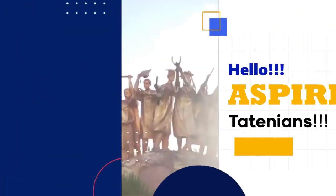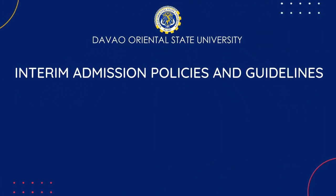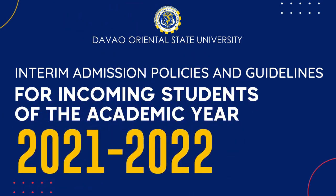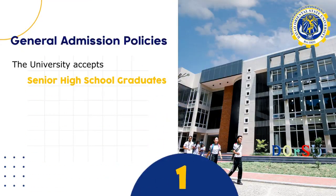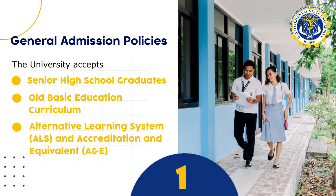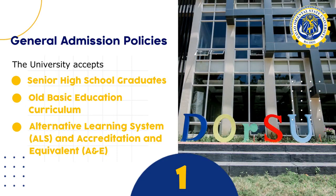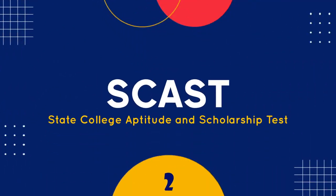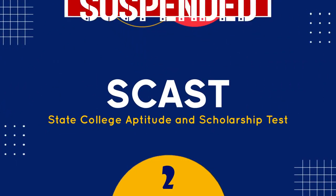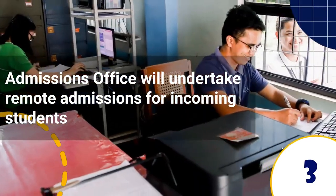Hello, aspiring Datenians. The Davao Oriental State University is implementing the interim admission policies and guidelines for incoming students of the academic year 2021-2022. The university accepts senior high school graduates and graduates of the old basic education curriculum, including ALS completers and A&E assessment passers. The State College Aptitude Scholarship Test, or CAST, is temporarily suspended for this academic year. The Admissions Office will also undertake remote admissions for incoming students.